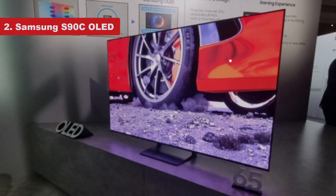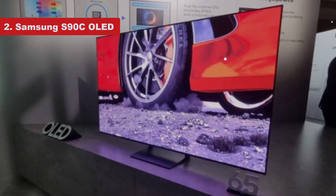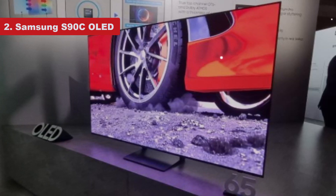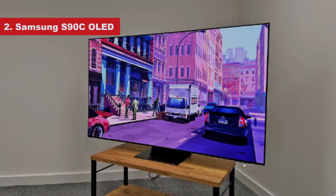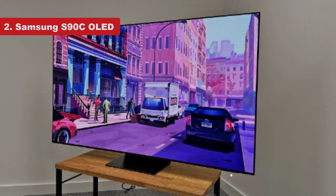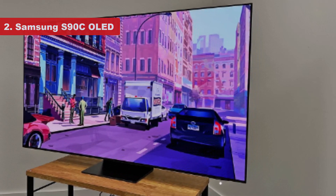The TV also doesn't lose color vibrancy and brightness when in game mode. If anything, it's a tad over-brightened in that mode, but in turn your games pop. It's otherwise a very accurate TV, requiring no calibration to look its best — it's the best OLED for most people. There's also a higher-end model, the Samsung S95C OLED, which competes directly with the LG model on price.